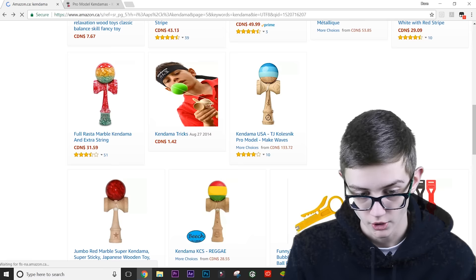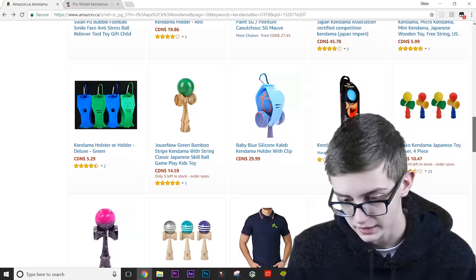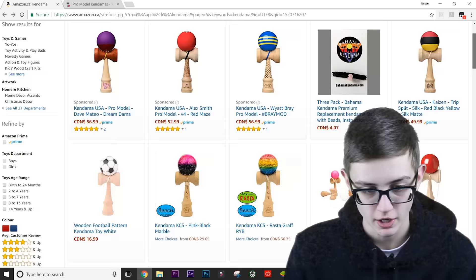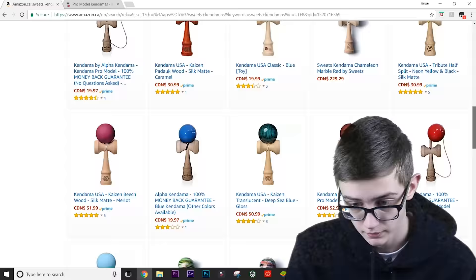I just don't get it. It's crazy how some of these can be super cheap — like that five dollar mass-produced one — but then the nice ones from Kendama USA and Sweets are way overpriced. Let me find another example. If we search up Sweets Kendamas — make sure not to put a space — let's see if we can find any.